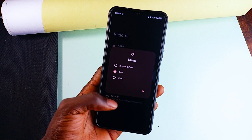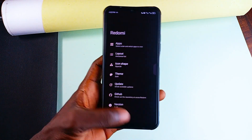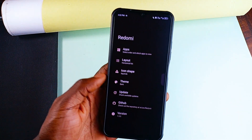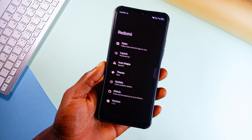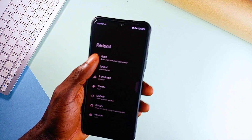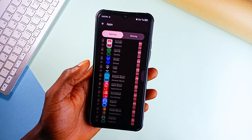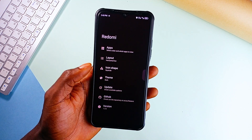RedoMe lets you tweak your share sheets too — change icon shapes, decide which applications show up, adjust the grid size. It's all about customization with Material You in full effect, with light and dark themes. By default, RedoMe doesn't open links right away; you'll need to enable it manually in your phone settings by going to Open by Default and selecting all the music platforms that aren't installed. Once that's done, you're good to go.